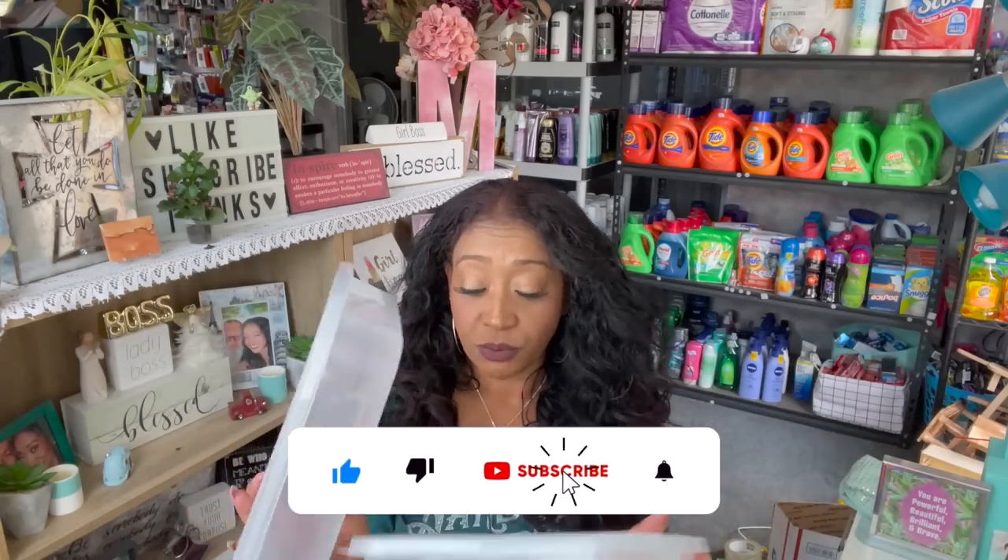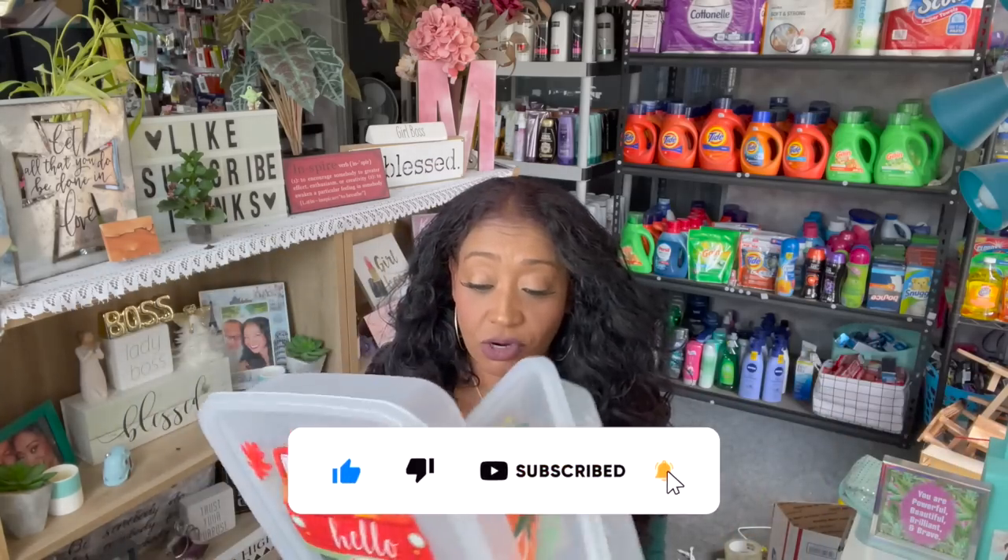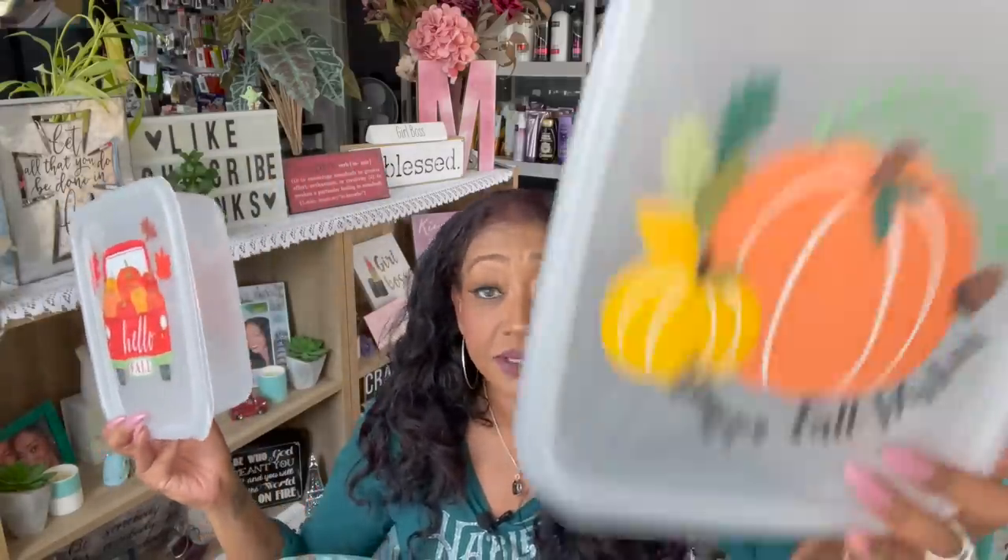I am so excited about these — I got one that said 'Hello Fall' and one that said 'Happy Fall Wishes,' and I'm going to use these for cookies and brownies. My husband did start a new position at his job, so he has students now — he's going to be instructing. I'm super proud of him, so I figured when he has classes I could do something house-wifey and do cookies and brownies. I love them, they're so cute.